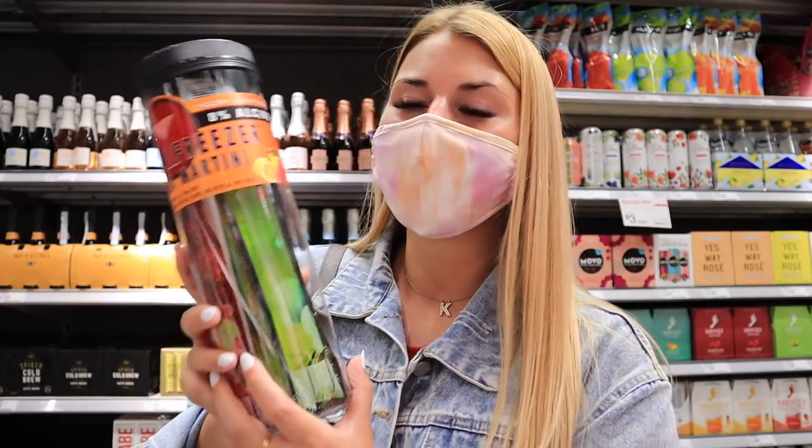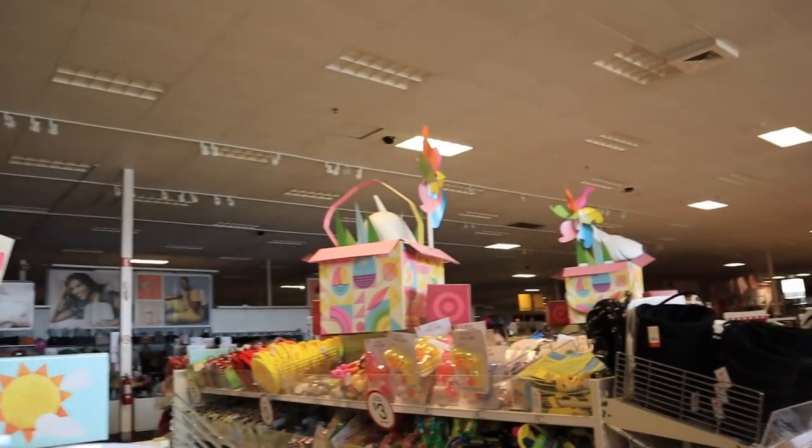You won't regret it, I promise — these are the most refreshing way to enjoy a cocktail in the summer, and now you can buy them at our favorite store. Thank you so much again to Skinny Freezers for sponsoring today's video. Honestly, it's not even work when I'm working with them. They're one of my favorite companies to work with because I genuinely love their products, and I'm so happy to be able to show them to you guys.